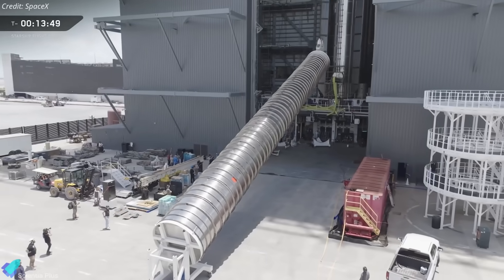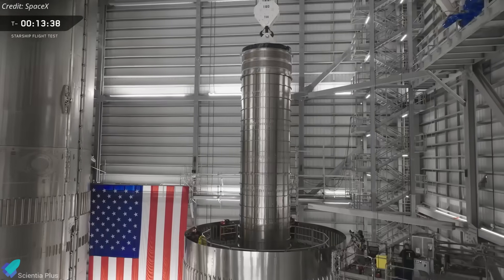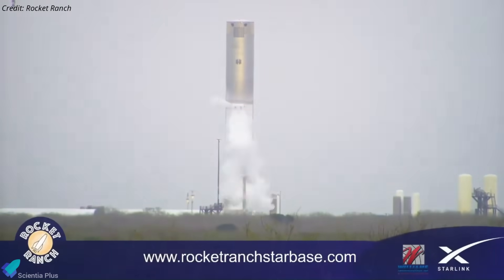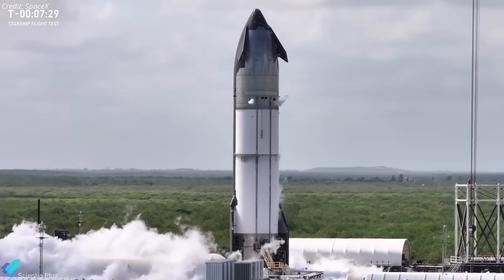Booster 18 is advancing through assembly inside Mega Bay 1. Both its oxygen and methane tanks are complete and will soon be joined to form the first Block 3 booster. The booster is expected to undergo cryogenic proof testing first, followed by the ship, before proceeding to static fire campaigns.